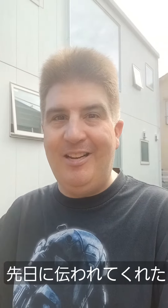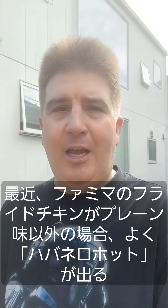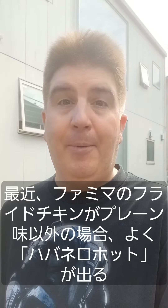Hey everybody, welcome to another installment of Brad Eats Stuff. So this week Family Mart had something new in the hot case. They actually told me about it a couple of days prior. It is habanero hot Famichicky. These days when they have some sort of chicken, they usually have the regular flavor and then the habanero hot. So I'm looking forward to this one.